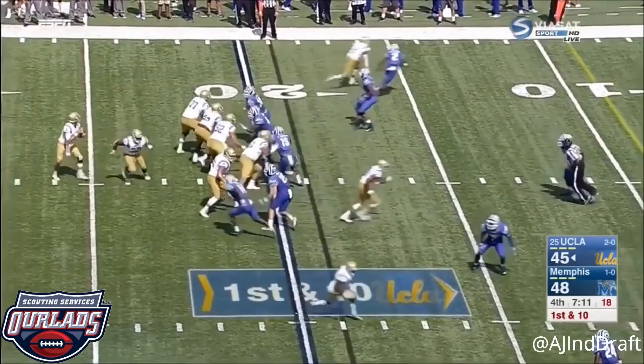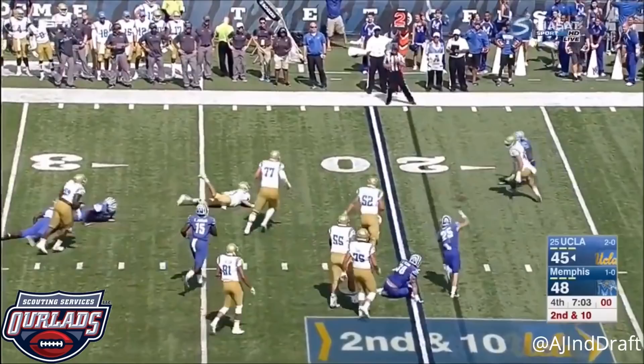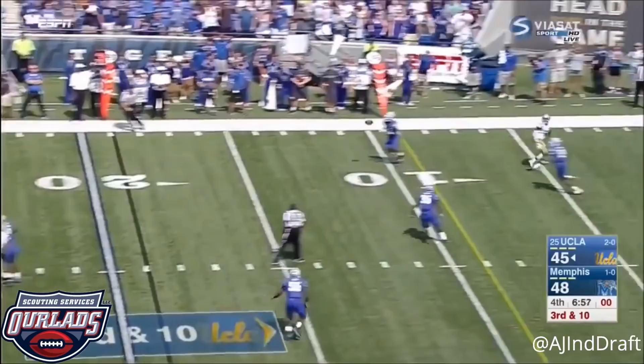Pressure off the edge — Rosen to the end zone, incomplete. Play action on second and 10. Rosen tripped up, incomplete — he tried to extend the play. Here comes the blitz. Rosen intercepted at the 10-yard line, and room for TJ Carter to roam. One more down.